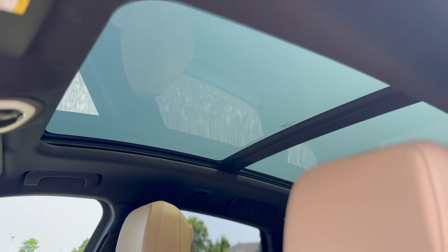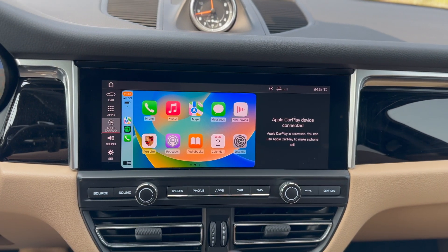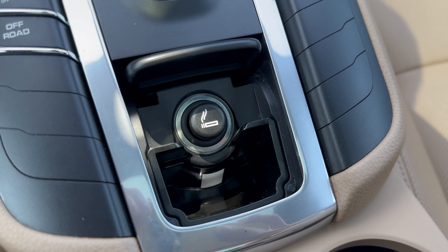The Premium Plus package also adds auto-dimming mirrors, a panoramic sunroof, a Bose surround sound system, and Apple CarPlay. There's also a roomy back seat, and the vehicle includes the smokers package.